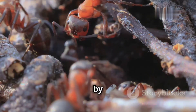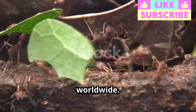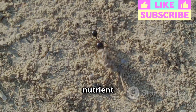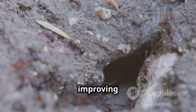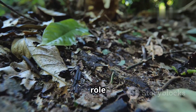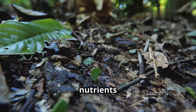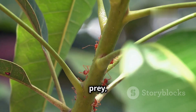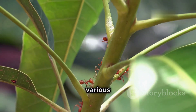Ants play a pivotal role in maintaining the health and balance of ecosystems worldwide. As ecosystem engineers, they influence soil structure, nutrient cycling, and seed dispersal. Their tunneling activities aerate the soil, improving drainage and enhancing plant growth. They also play a crucial role in decomposition, breaking down organic matter and returning nutrients to the soil. Furthermore, ants act as both predators and prey, regulating populations of other insects and serving as a food source for various animals.